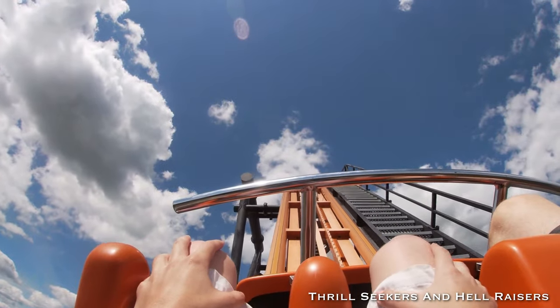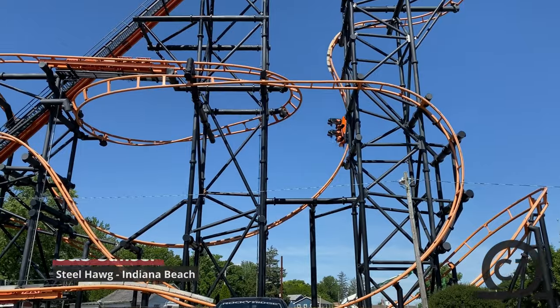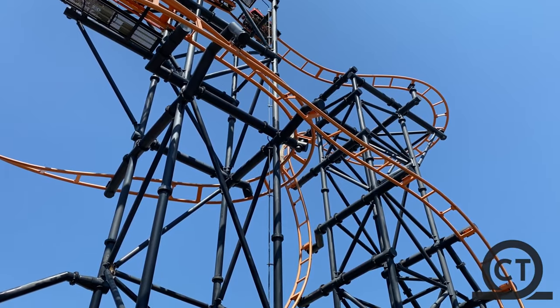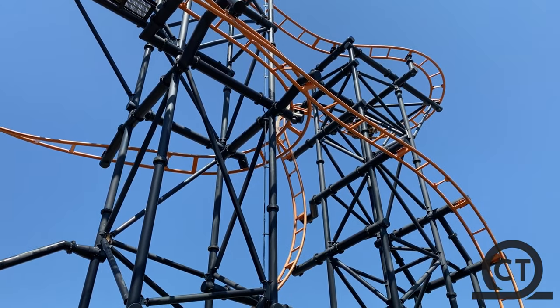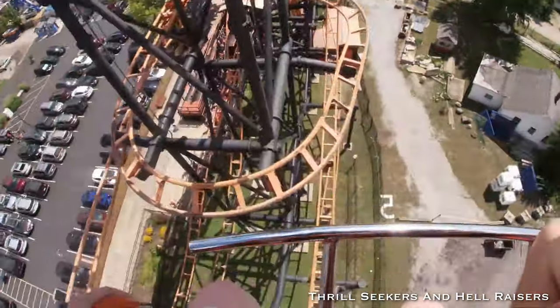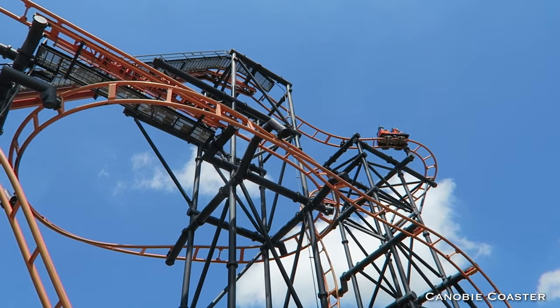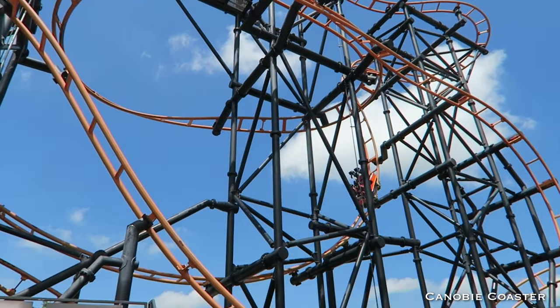S&S Sansei, with the help of designer Alan Schilke, created one incredible first drop with Steel Hawg at Indiana Beach. It might not be a big drop, but at 111 degrees, you'll be wondering where the track went as you round the turn after the lift hill, and then be pulled out of your seat as the car gets sucked up under the drop. It's a low top speed of only 41 miles per hour, but it doesn't matter — the drop gets us every time.